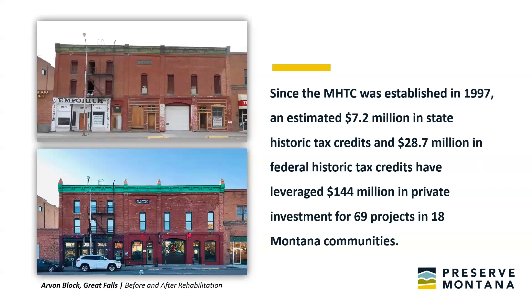The Montana Historic Tax Credit has resulted in an estimated $7.2 million in state historic tax credits and leveraged $144 million in private investment for 69 projects in 18 Montana communities. This is impacting a wide variety of historic buildings — small commercial buildings, multi-unit residential buildings, warehouses, theaters, hotels, train depots, and many other building types. The tax credit empowers the private sector to save and reinvest in vacant or underutilized structures at risk of demolition and bring economic growth to small business owners and local communities.